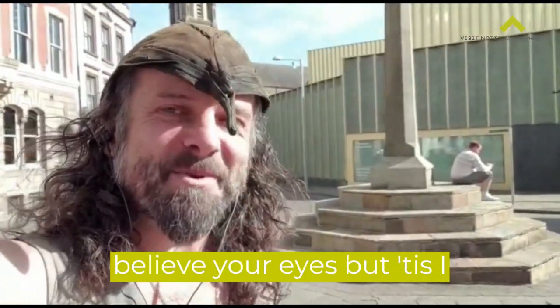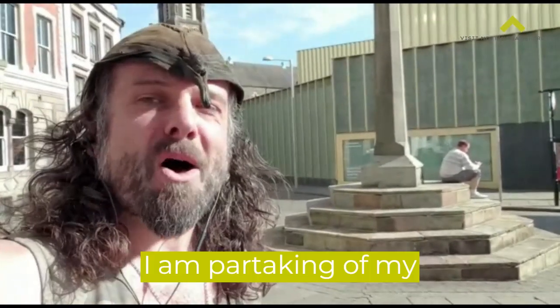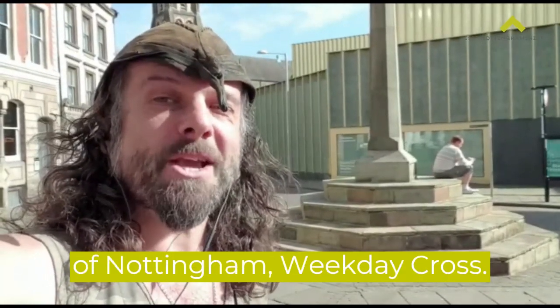Greetings. I know you can scarce believe your eyes but tis I, Robin Hood, official outlaw of Nottingham Town. I am partaking of my daily perambulation in lockdown Nottingham and I'm here in the oldest part of Nottingham at Weekday Cross.